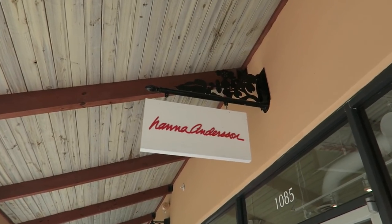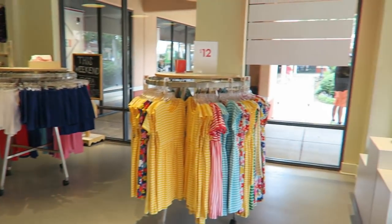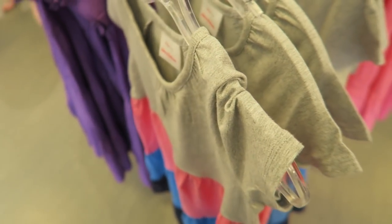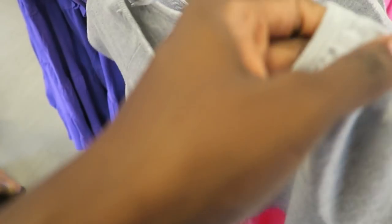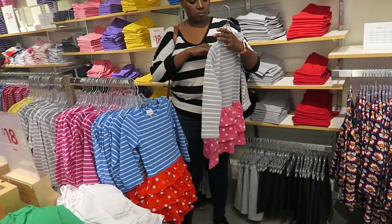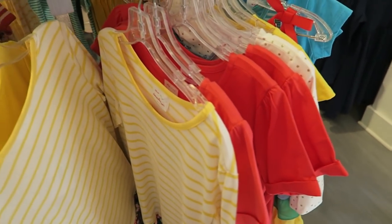Do any of you guys shop Hanna Andersson? I've never actually bought anything from there for the girls, but I'm going to come in and see what they have. This dress is kind of cute — it's $29 though. I feel like you can get something similar at Target. I've heard a lot of people talk about this brand and say the quality is really good. These dresses are 70% off; you can clearly tell they're very summery, but they're cute.